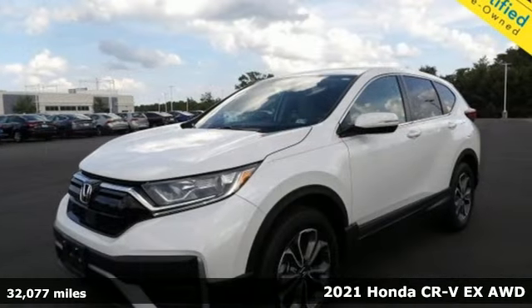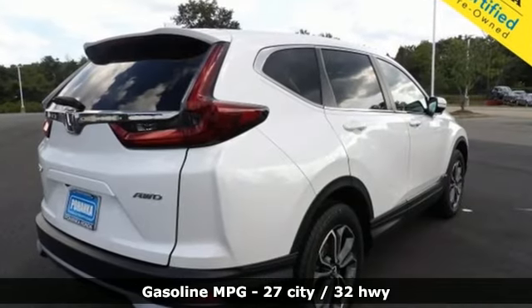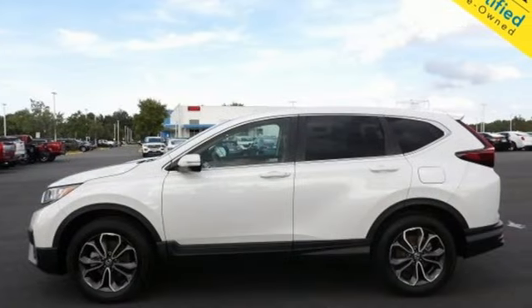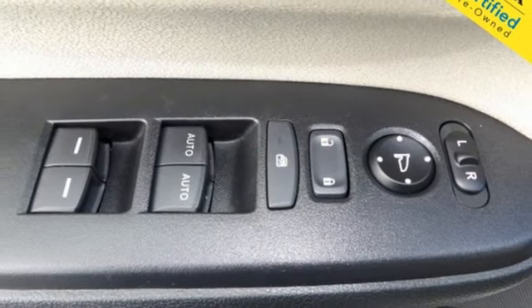A great vehicle is comprised of great features like these: configurable instrument gauges, remote engine start, dual zone climate control, external memory control, intercooled turbo inline four-cylinder engine, and front heated bucket seats.